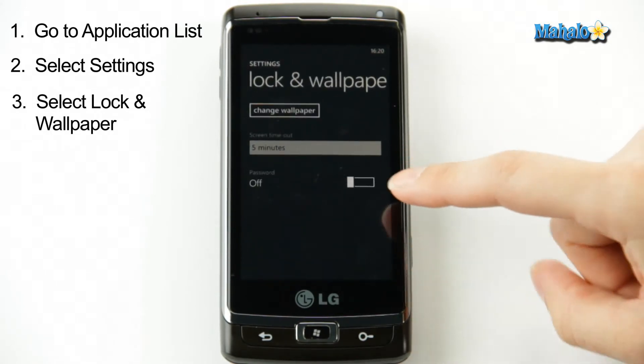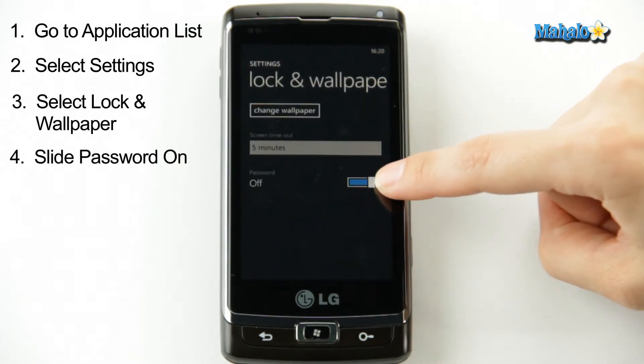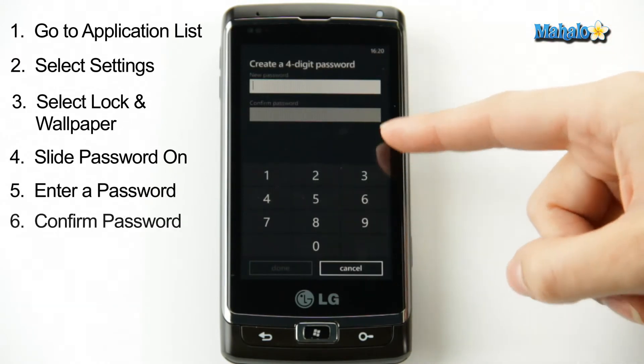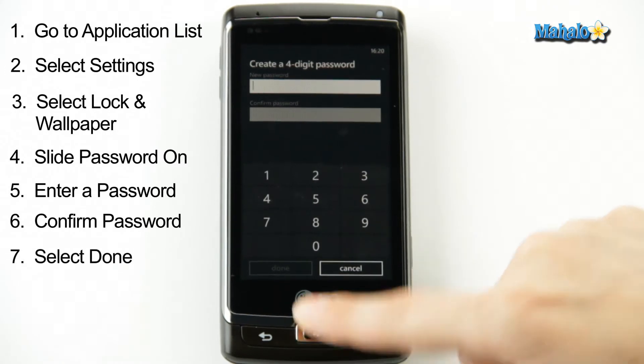This is where you set your phone lock, and it's also where you set your password. So you just slide the bar over for password, and you enter whatever four-digit code you want, confirm it. You'll hit Done, and that's it. That's all it takes.